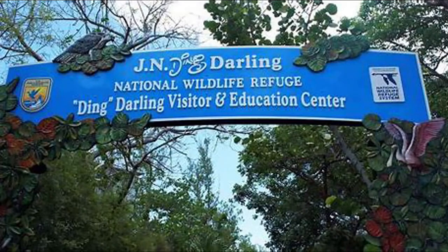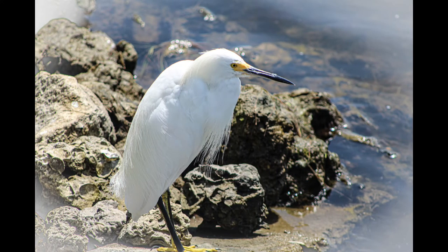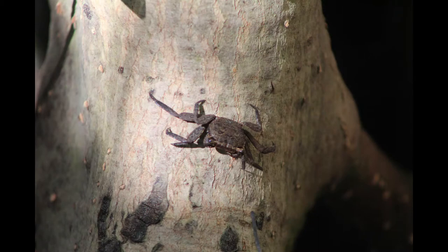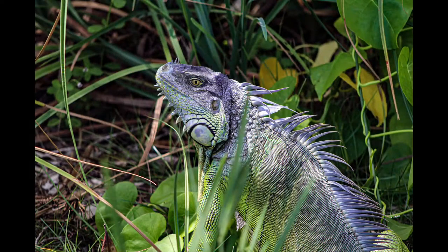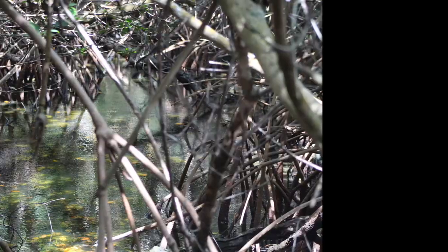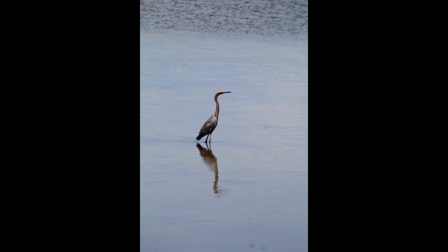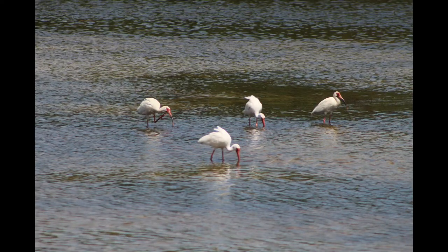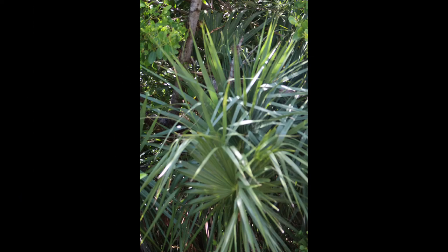We arrived at the J.N. Ding Darling National Wildlife Refuge Saturday afternoon. This refuge consists of over 6,400 acres of mangrove forests, submerged seagrass beds, cord grass marshes, and West Indian hardwood hammocks. The refuge was created to safeguard and enhance the pristine wildlife habitat of Sanibel Island, to protect endangered and threatened species, and to provide feeding, nesting, and roosting areas for birds that migrate. Today, the refuge provides important habitat to over 245 species of birds.